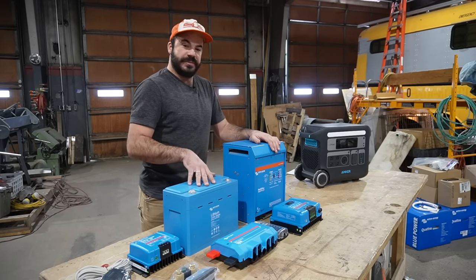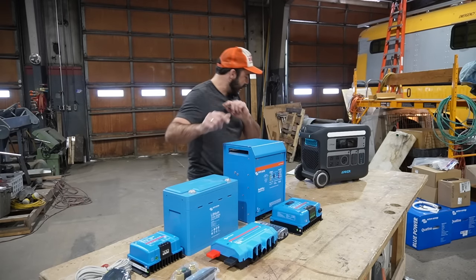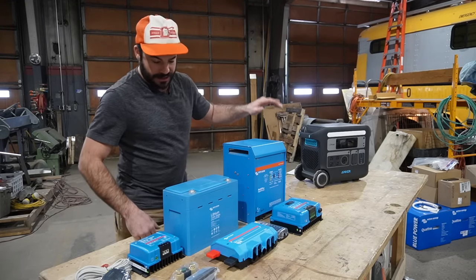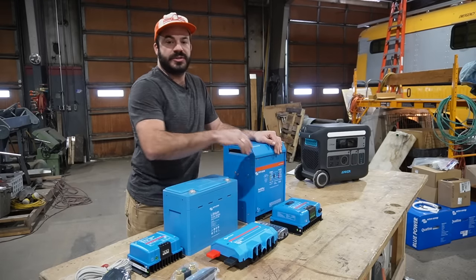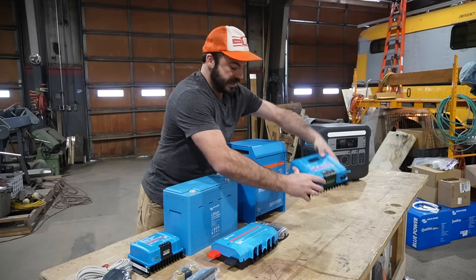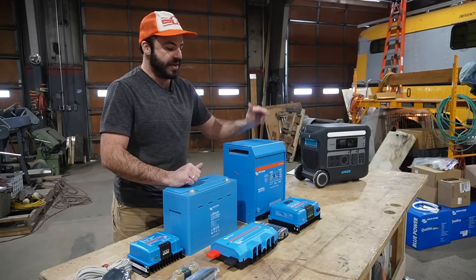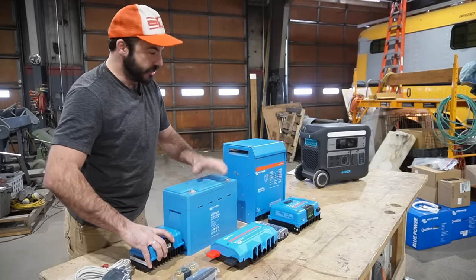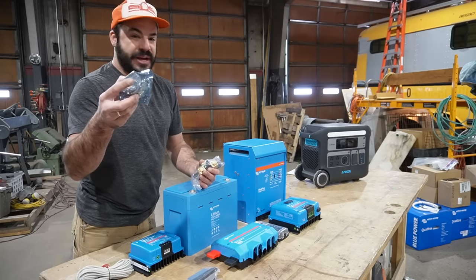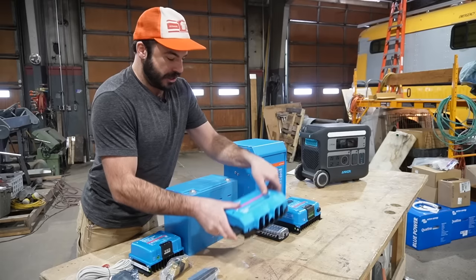For AC charging, the Victron's charging section handles 30 amps at 24 volts, which works out to 1,680 watts — very close to the Anker's 1,440 watts. For solar charging I've paired it with a 60-amp SmartSolar controller, though you'd actually need an 80-to-85-amp controller to match the Anker's 1,000-watt solar input. You'd also need a DC-to-DC charger and the associated monitoring equipment. This screen doesn't display the same level of detail as the one on the Anker, but it's as close as I could get without stepping up to the next tier.